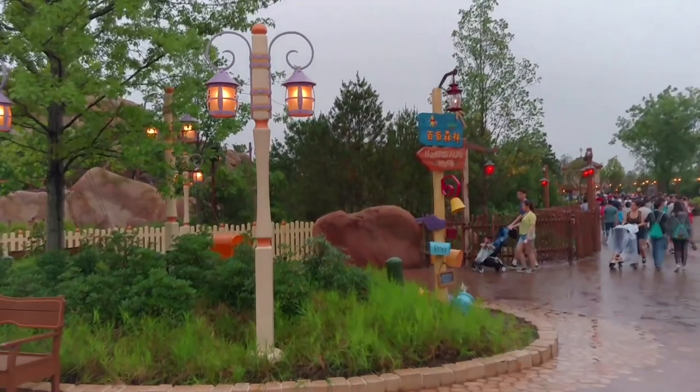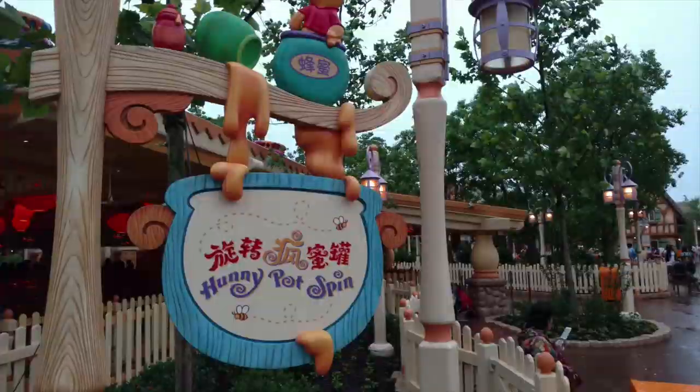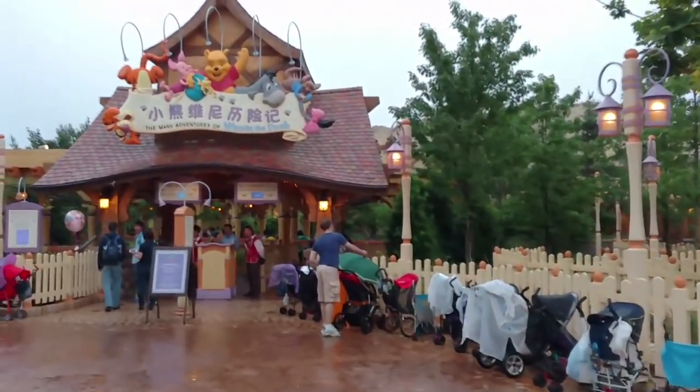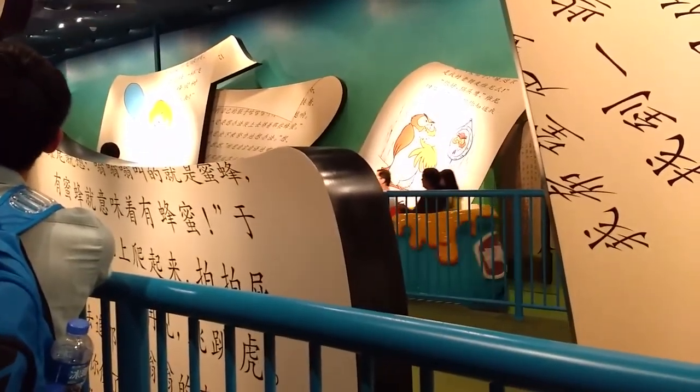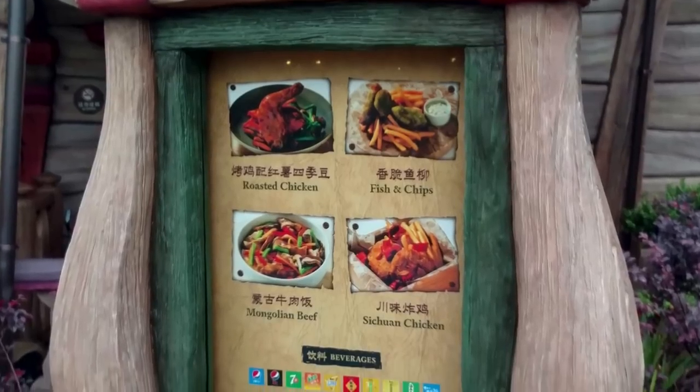It was just well worth the two-hour wait to experience. Continuing around, you go to the Hundred Acre Wood portion of Fantasyland, where Pooh's Honeypot Spin takes the place of the classic teacup ride in other parks, as well as the Many Adventures of Winnie the Pooh, transplanted verbatim from Disney World. Also in this area is the new Snow White Minecart ride.